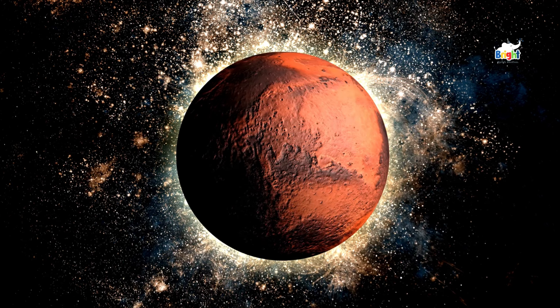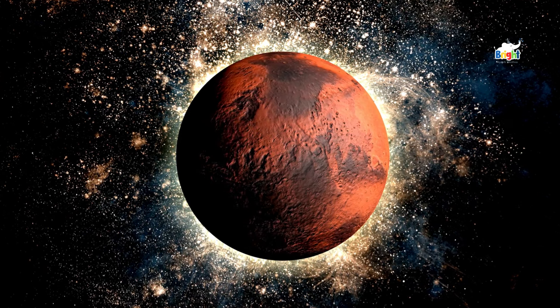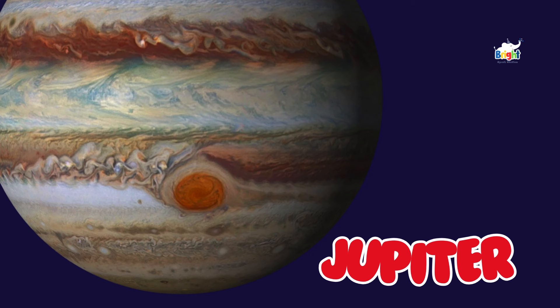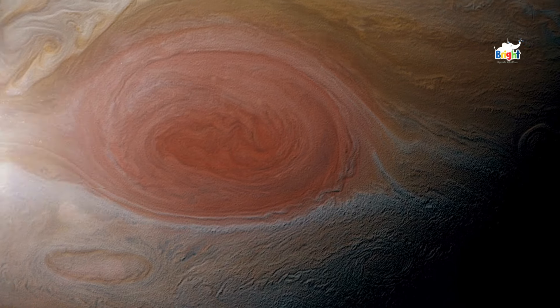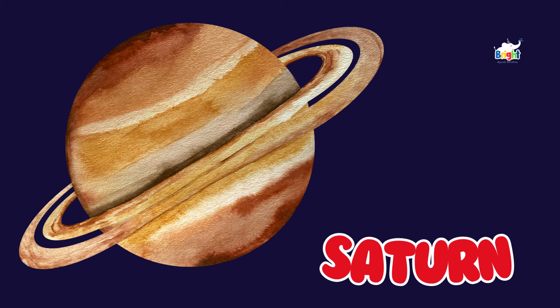Mars is called the red planet because of its reddish color, which comes from rusty iron in the ground. Next is Jupiter, the biggest planet in our solar system. Jupiter is famous for its Great Red Spot.